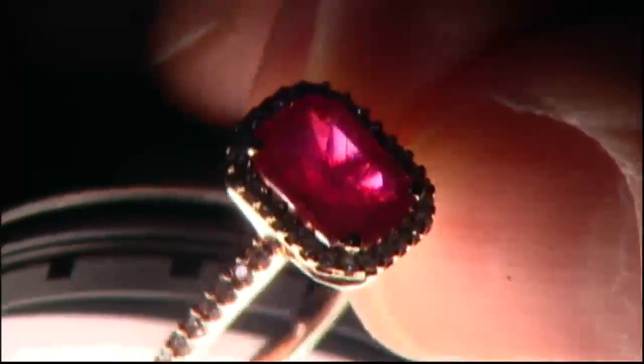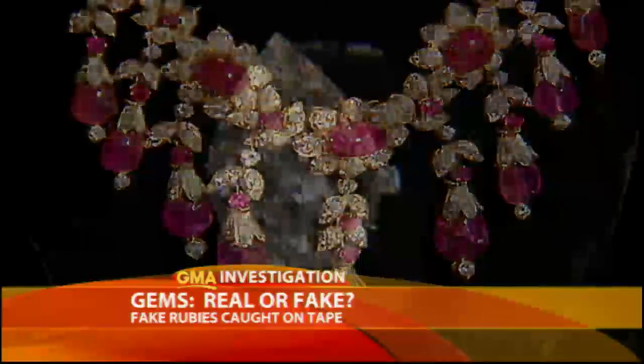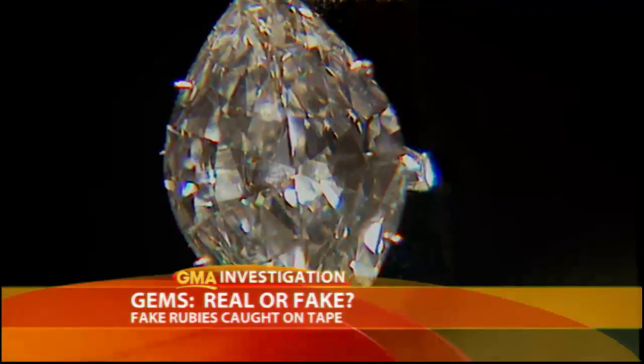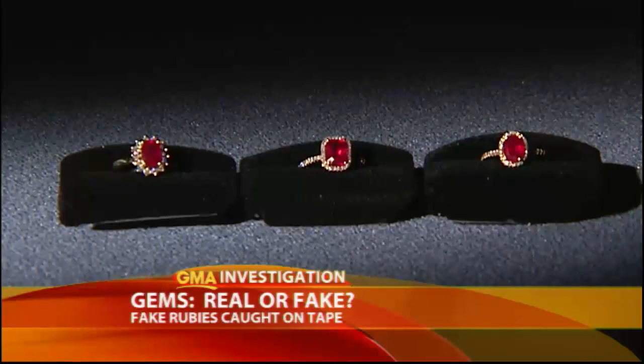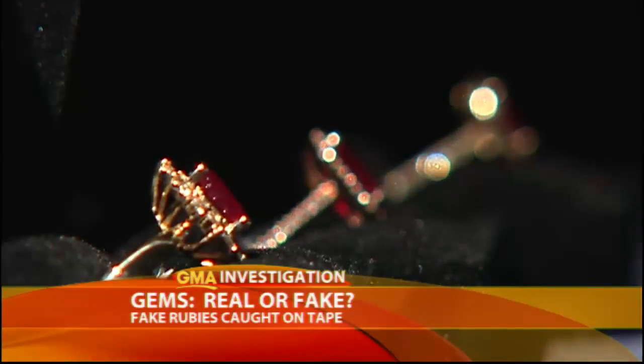"These are real rubies." But as you're about to find out, that's not really true. The finest natural rubies sell for more than the finest white diamonds. But we've learned some companies are selling rubies that aren't entirely natural. They're called composite rubies — a combination of ruby fused together with glass.